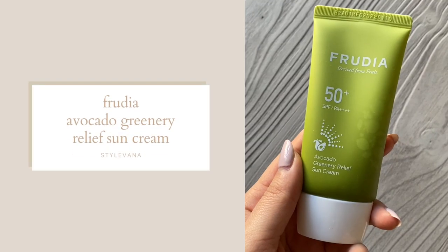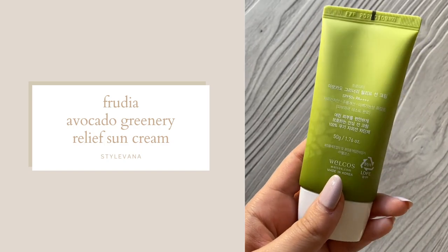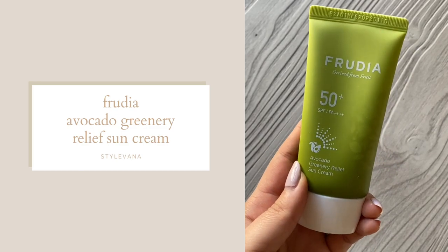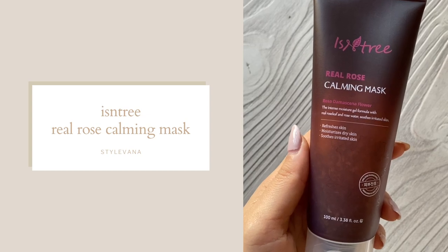You guys already know I love sunscreen — sunscreen is life. I wear it every single morning. This is the Fruitia Avocado Greenery Relief Sun Cream in SPF 50. I go through sunscreen really quickly because I use it on my face, neck, décolleté, and arms. I've tried their SPF before and it is so hydrating and soft, making your skin look really plump. I really love this brand for SPF.